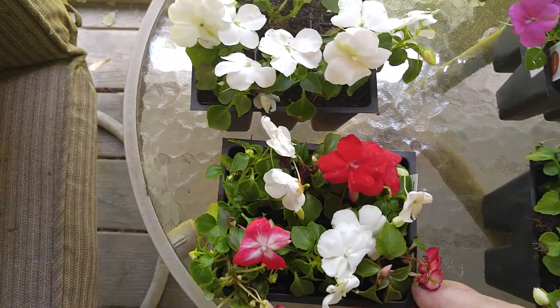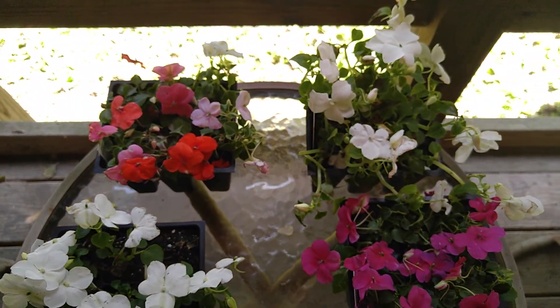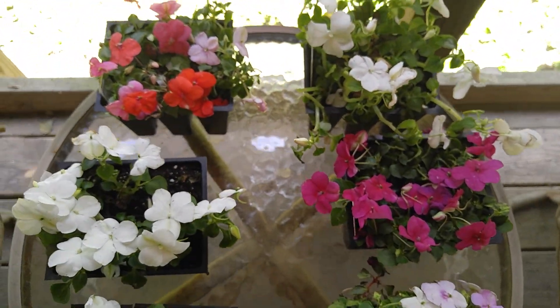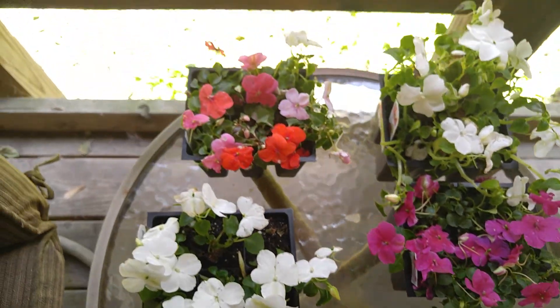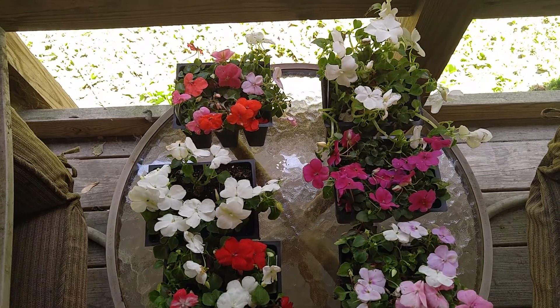So I bought six of them, and I'm going to plant them in my planter. Not today, but once I do that, I'll bring them back and I'll show you. But I just wanted to share that little clearance find from Walmart.